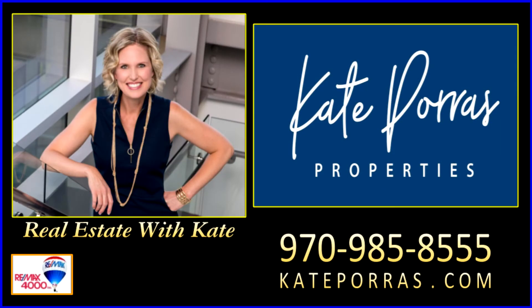For more information about this home or for your personal tour, give me a call at 970-985-8555 and visit my website, kateporas.com. Thank you.